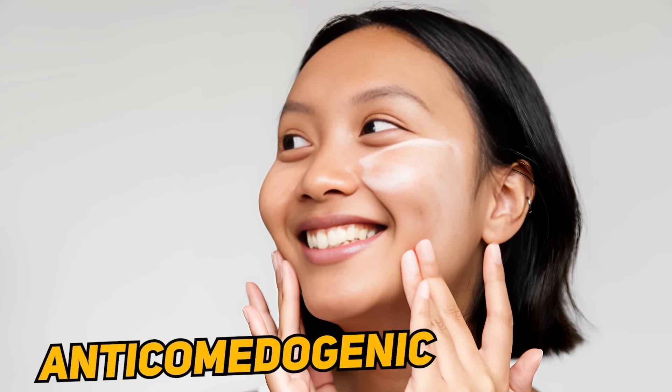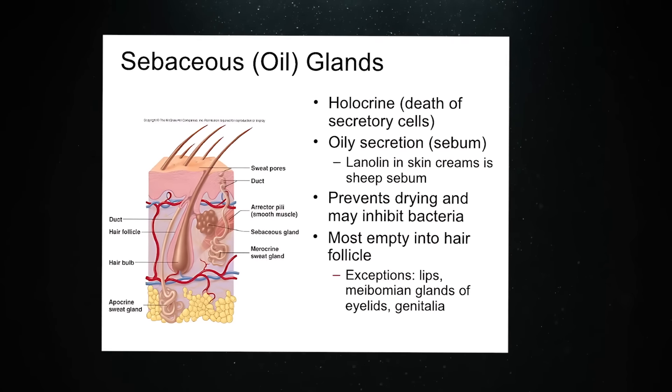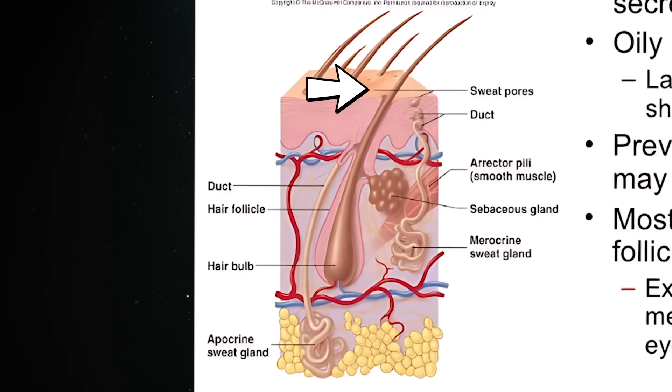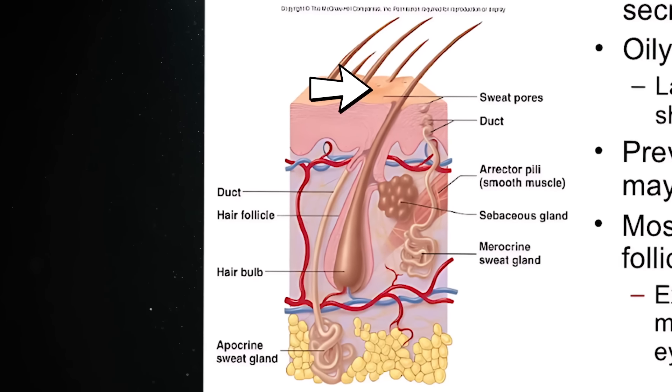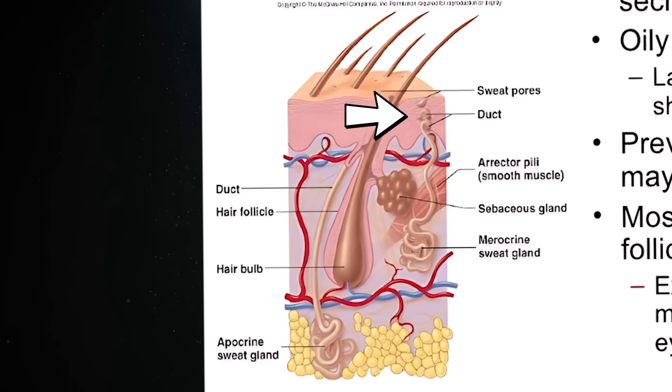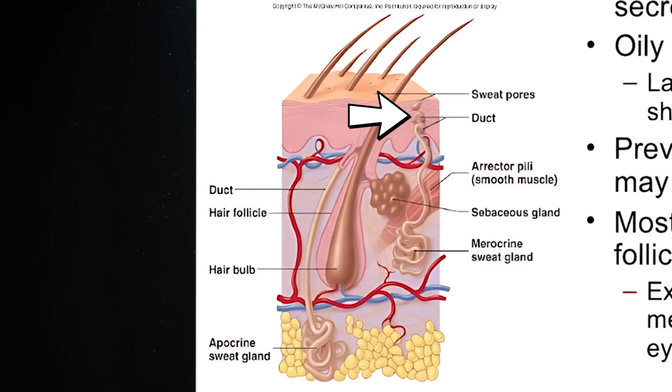The third benefit of retinoids is being anti-comedogenic. In our skin, there are sebaceous glands, which are oil-producing glands. The oil they produce is called sebum, which is the natural oil of the sebaceous glands. There is a connecting duct to the outer surface — this is the pore.